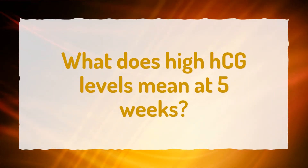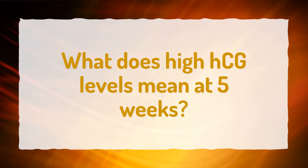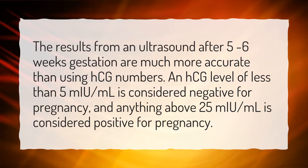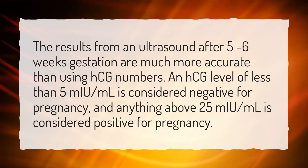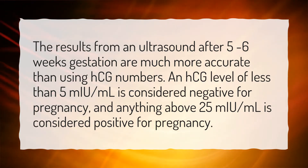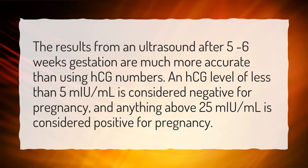What does a high HCG level mean at 5 weeks? The results from an ultrasound after 5 to 6 weeks gestation are much more accurate than using HCG numbers. An HCG level of less than 5 mU per milliliter is considered negative for pregnancy, and anything above 25 mU per milliliter is considered positive for pregnancy.